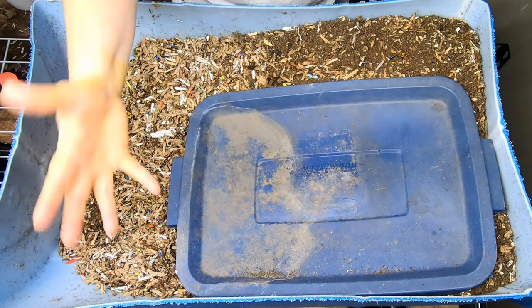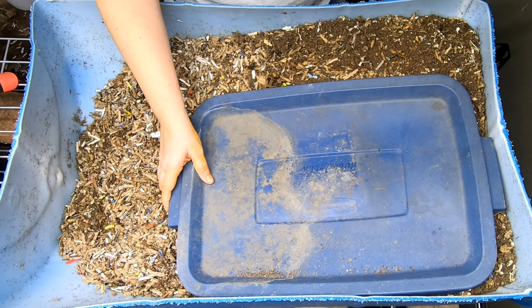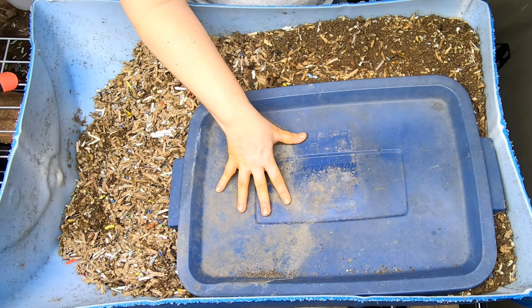Hey guys, it's Anne. Welcome to the channel. Today we're going to take a look in on my favorite worms — currently my largest worms.